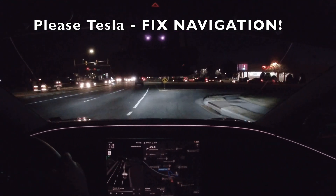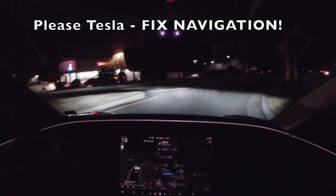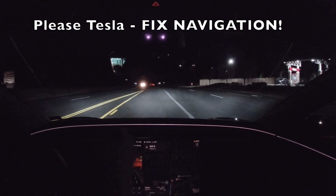Unfortunately that also means we can't do the drive-through. Maybe I'll order Starbucks or something. This left-hand turn into the Wawa — all we had to do was turn left right here. It does not know how to navigate there.